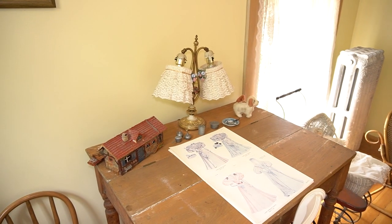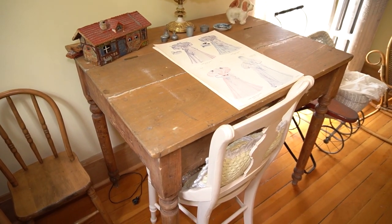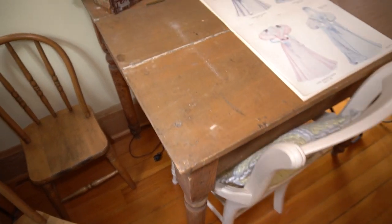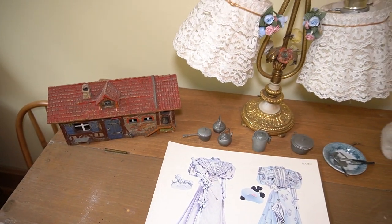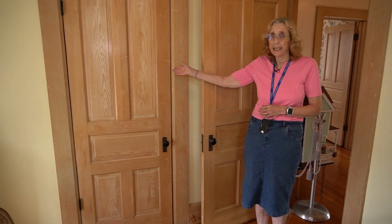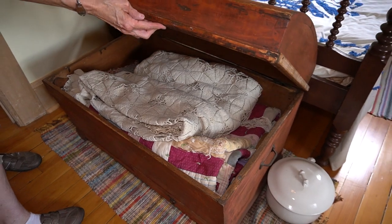The desk on display is on loan from Saint Paul's Evangelical Lutheran Church. It was used in one of the West District Lutheran schools here in Addison during the 19th century. For storage, this room also had its own closet, and at the foot of the bed, its own wooden trunk.